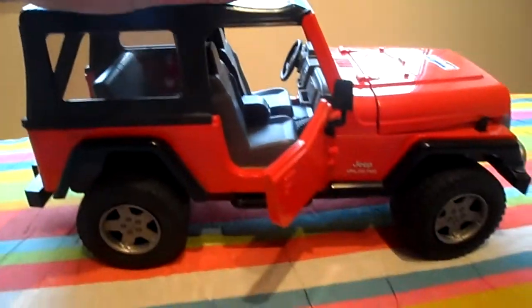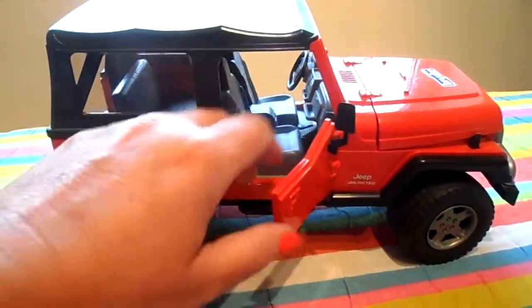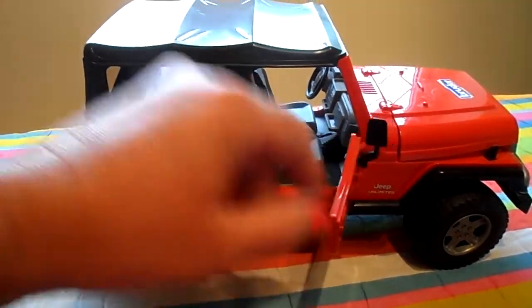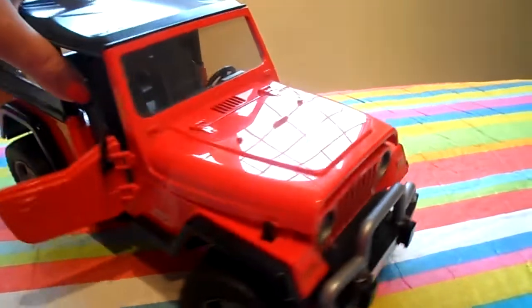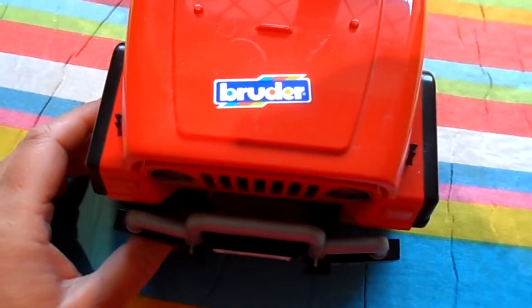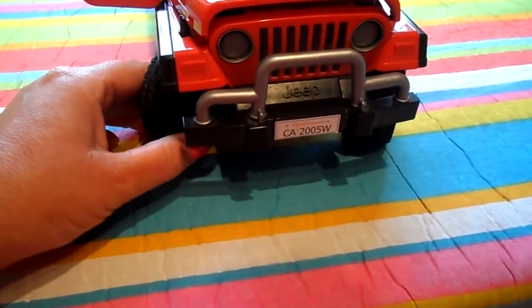You can see the suspension action — it opens and shuts there. Moving it around for you, you can see the Bruder sticker on the front, and the wheels move as well.